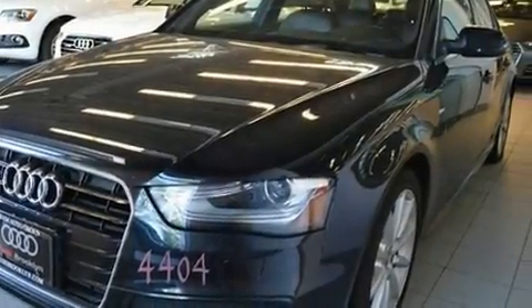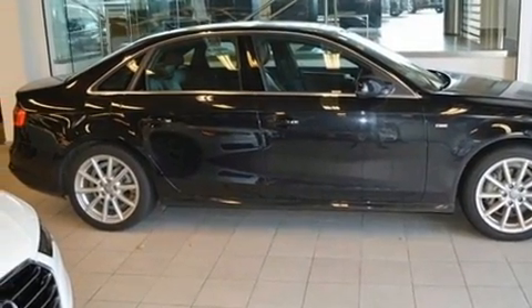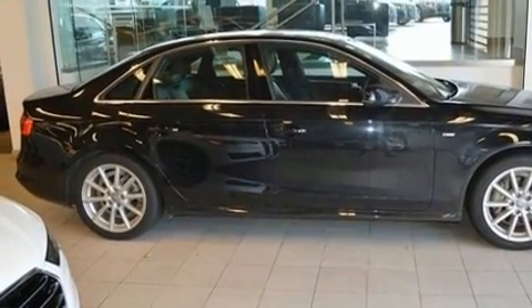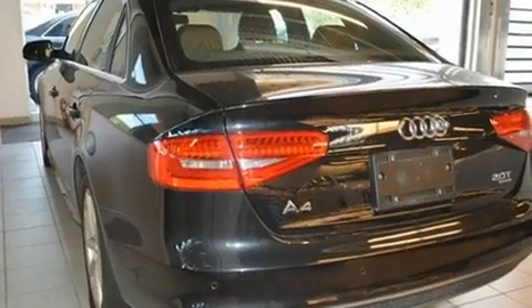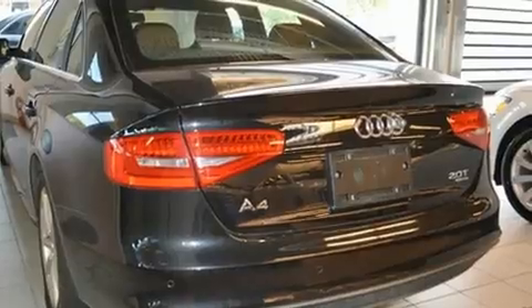You can expect a lot from the 2014 Audi A4. This four-door, five-passenger sedan still has fewer than 40,000 miles. Under the hood, you'll find a four-cylinder engine with more than 200 horsepower, providing a smooth and predictable driving experience.